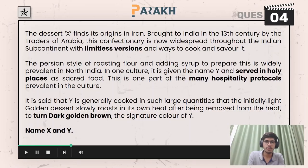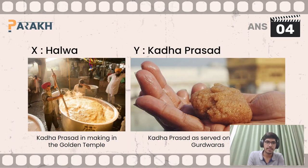Moving on to the fourth question, you had to answer about two desserts X and Y. So X here is halwa and Y is Karah Prasad. Note that Karah Prasad is prevalent in Sikh gurudwaras.